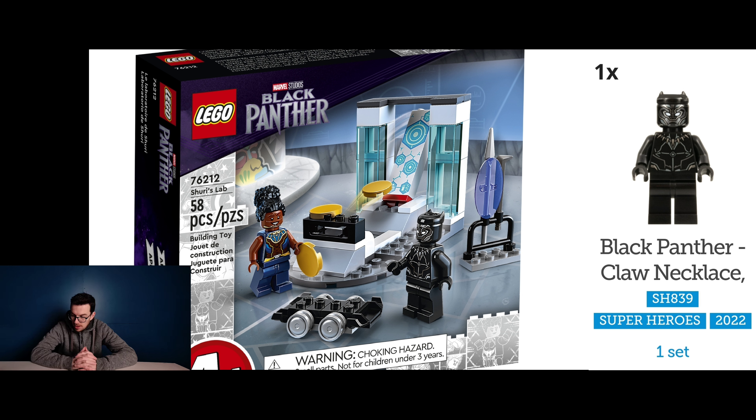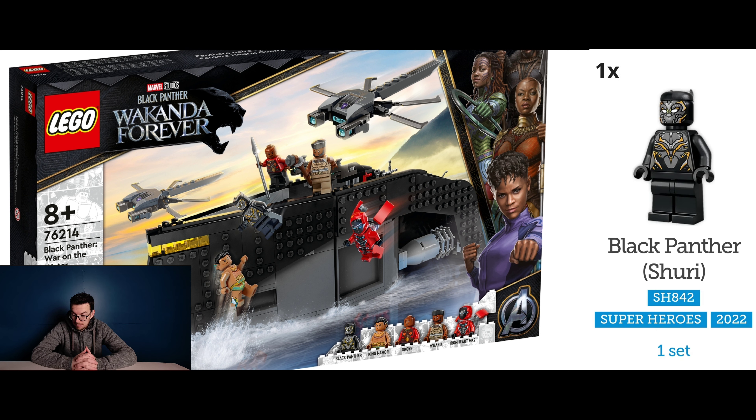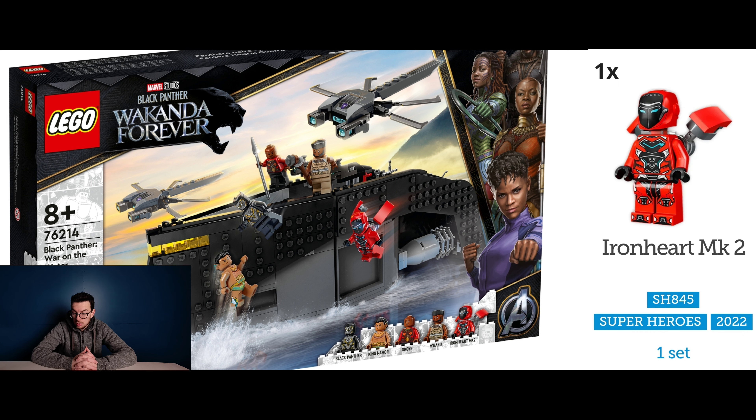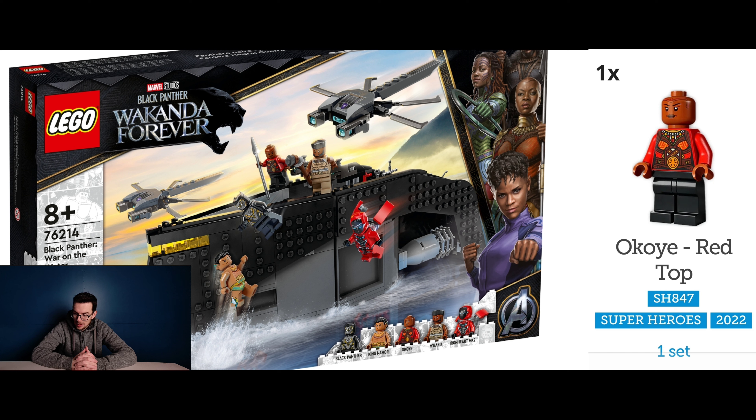Lastly with the final Black Panther set is Black Panther War on the Water, set number 76214. This one contains Black Panther, Shuri, Ironheart Mark 2, M'Baku, and I believe you pronounce the last one Okoye Red Top.